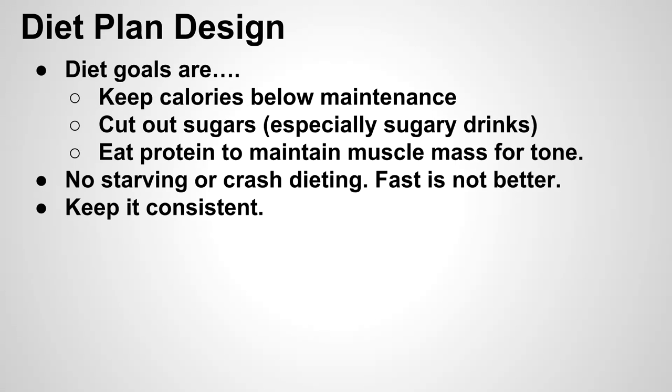One of the easiest ways to do that is just by cutting out sugar. In our Western diets, we tend to eat in excess of sugar. So no sugary drinks, cutting out breads, pastas — pretty much carbohydrates in general — is going to reduce that to the point where you're not going to be having these excess empty calories.